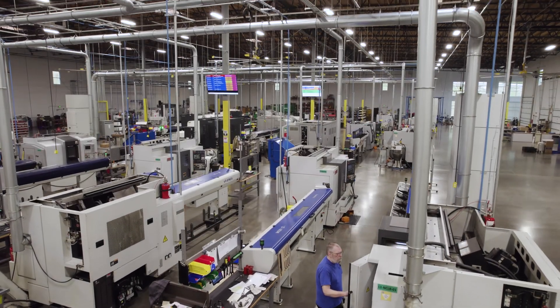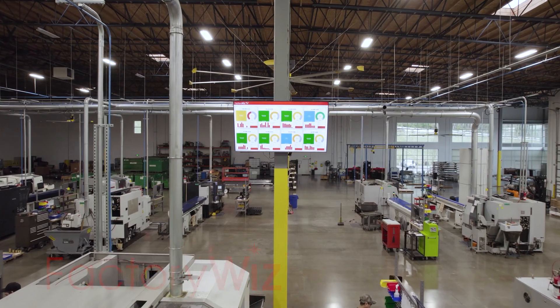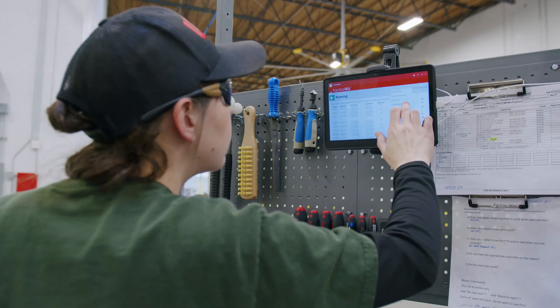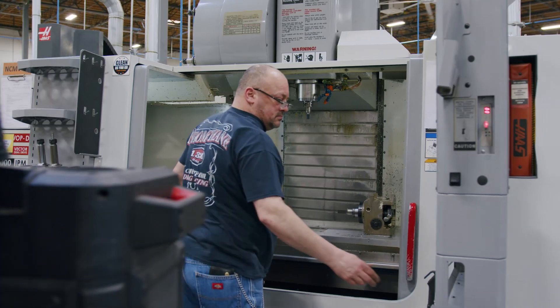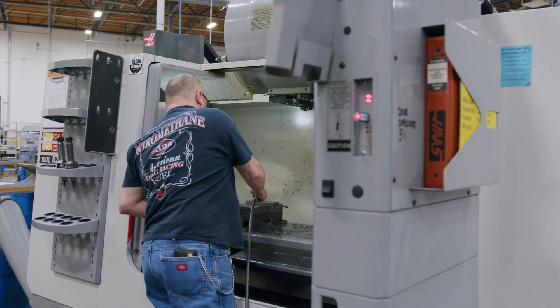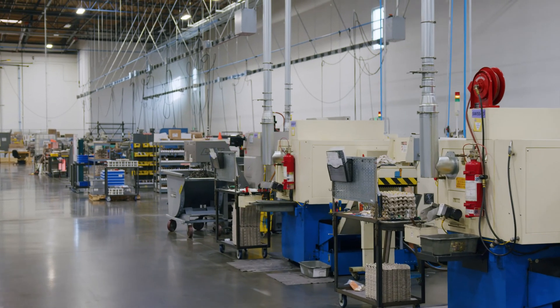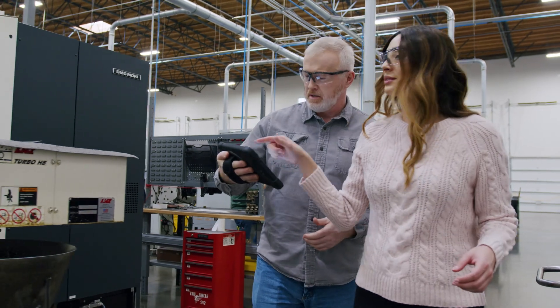FactoryWiz is a comprehensive machine monitoring and data collection system that provides real-time monitoring and data collection capabilities, making it easy to connect and integrate a wide range of machines, regardless of age or type. Whether you have milling machines, lathes, grinders, manual equipment, robots, CNCs, lasers, or PLCs, FactoryWiz can help you connect and collect real-time data.